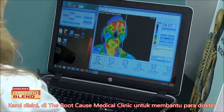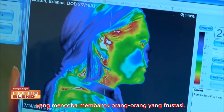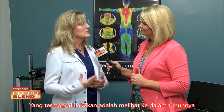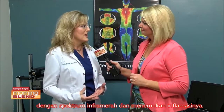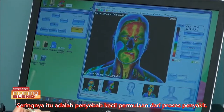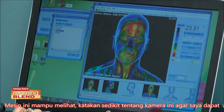We're here at Root Cause Clinic to help the doctors who are trying to help frustrated people who have these vague symptoms — they're not sure why they're tired, why they're anxious, why they have foggy thinking, why they have pain. What thermography does is it looks at the body in the infrared spectrum and finds inflammation, which is oftentimes the first cause of any kind of disease process.